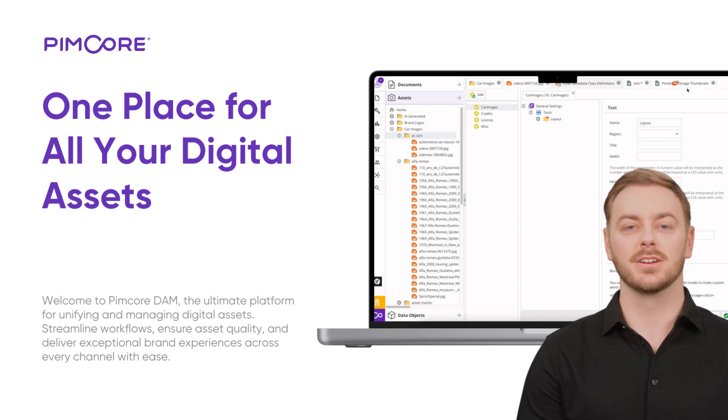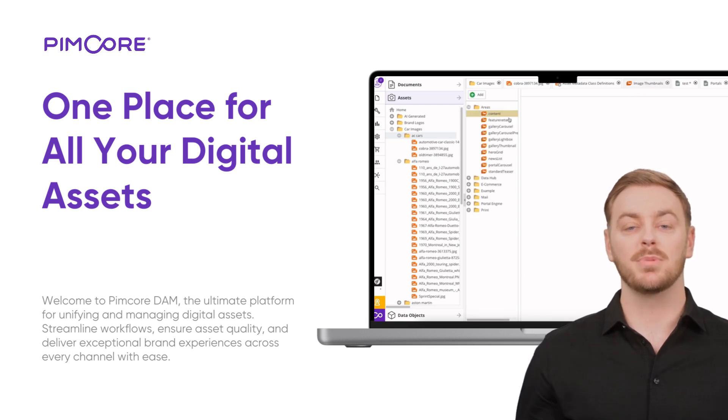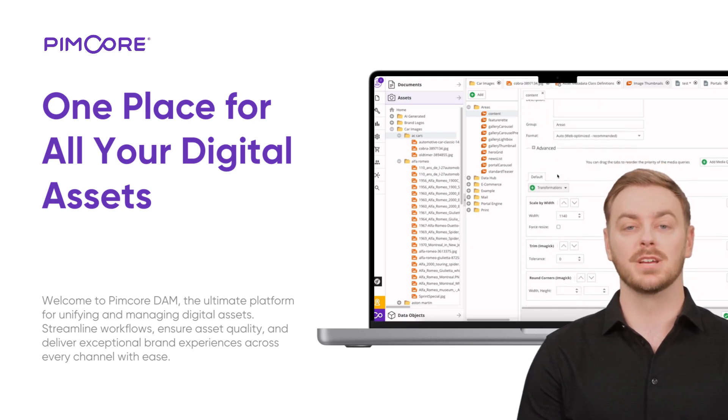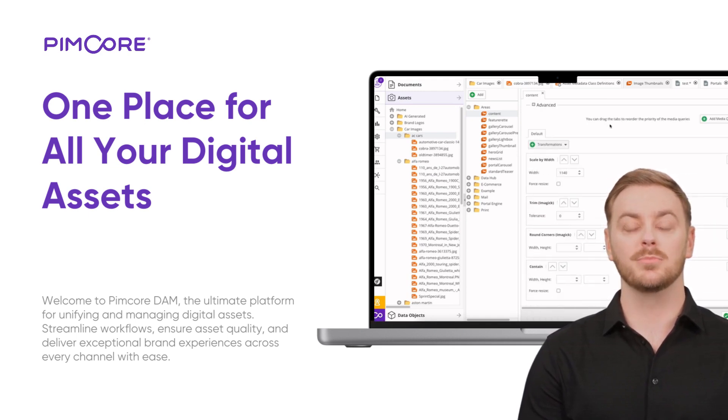Transformations for media: Pimcore makes media transformation simple and powerful. Resize, crop, compress, and watermark images and videos. Need AI-driven upscaling or automated format conversions? Pimcore ensures your media is always optimized.